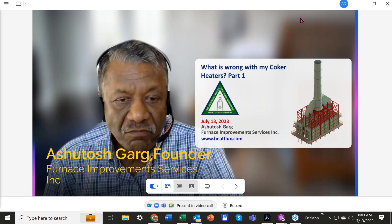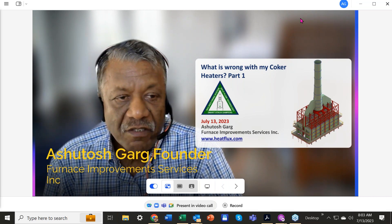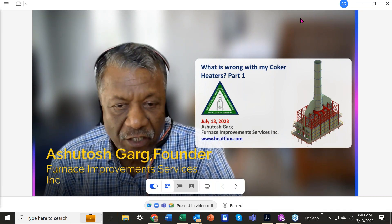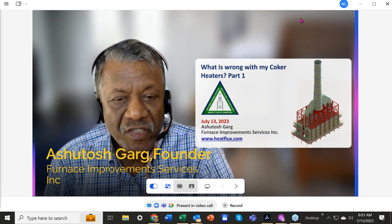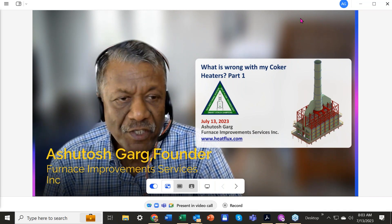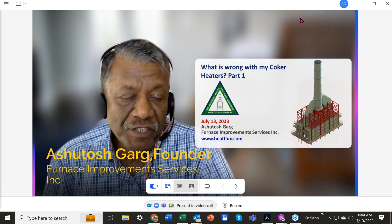They struggled from day one. The burner vendor kept on modifying the burners for almost two years. They spent several million dollars upgrading the metallurgy of tubes from 9 chrome to stainless steel 347, and despite all that they could not improve the performance. They were spalling almost 10 times a year. They were injecting six times the normal recommended steam into the coils — steam is supposed to reduce coking — which led to more energy usage and higher firing rate.